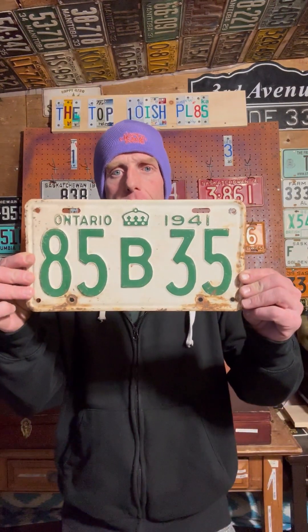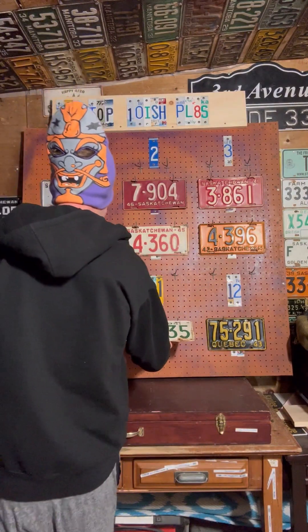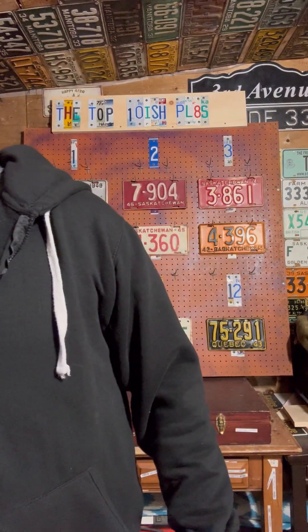Number four is cool because it's big - way different size - and it's got my favorite plate color in it: green. This Ontario 85 B35 is pretty cool, it's got the crown on there. This guy's definitely neat. Ontario for the win.